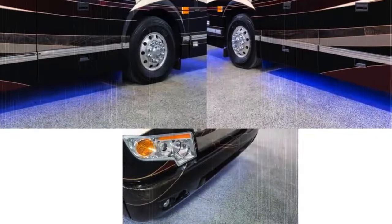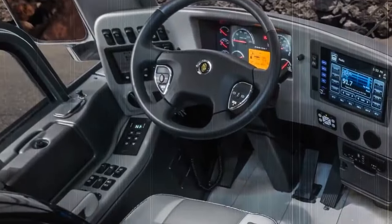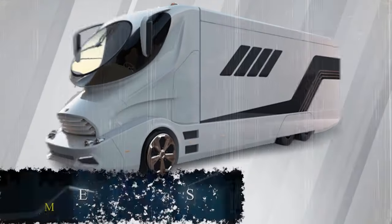With amenities such as heated floors, power cargo trays, and an integrated high-pressure coach wash, this motor coach sets a new standard in opulence on wheels, offering an unparalleled experience for those who demand the utmost excellence.